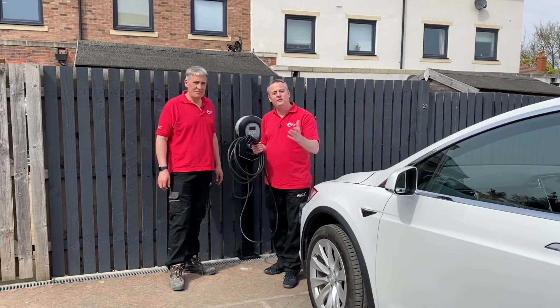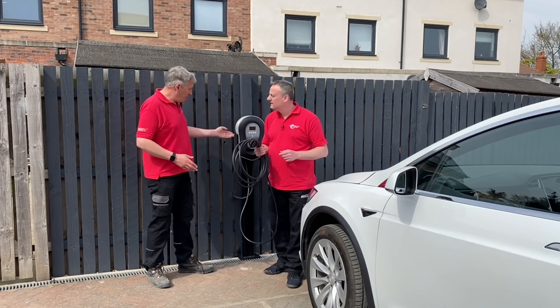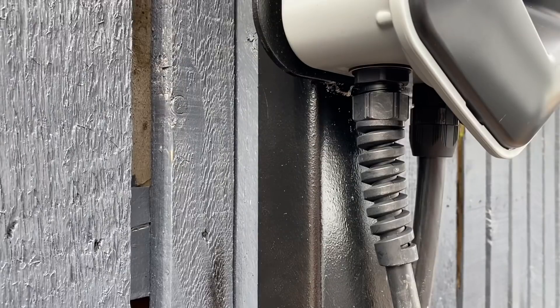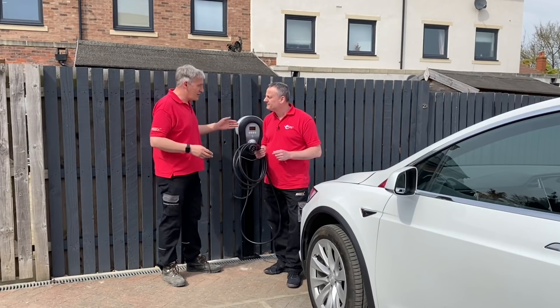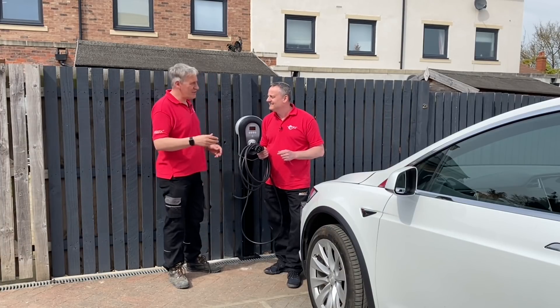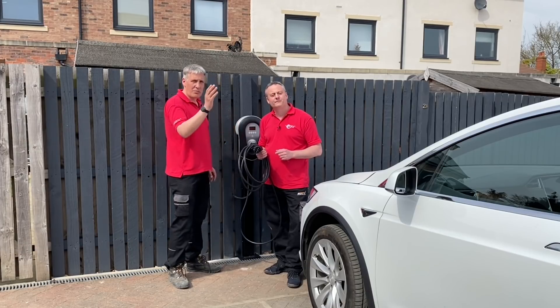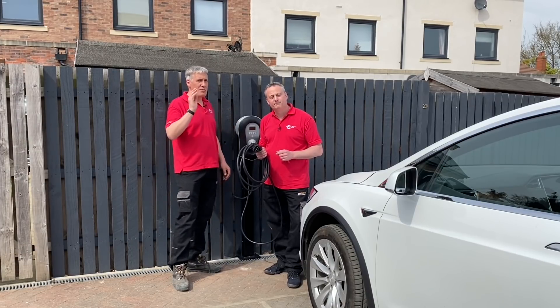When selecting your EV charger you'll be offered a tethered or untethered lead. In simple terms: is the lead permanently attached to the charger, or do you have to provide your own lead that you plug into the charger — retrieving it from the boot? Do you feel like doing that on a dark winter's night, or would you prefer the convenience of taking the lead from the wall and plugging it straight into your car?